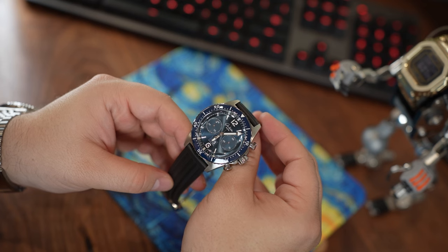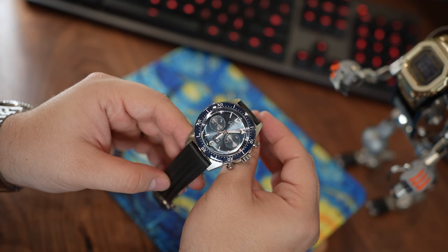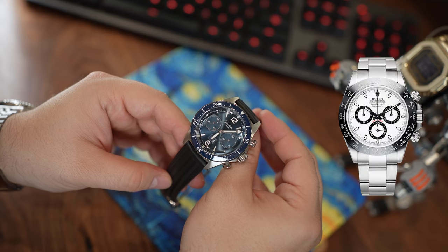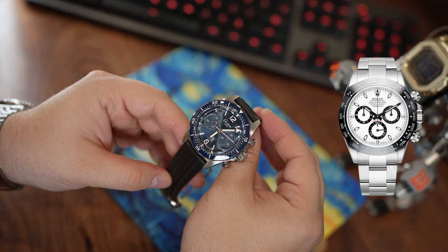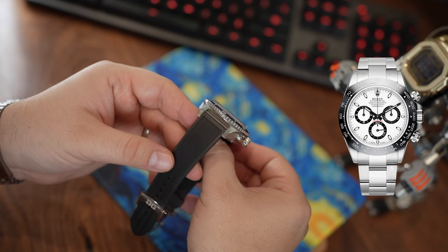Many will feel it is money wasted if the dial doesn't bear the name Rolex or similar. This watch retails for less than a stainless steel Daytona does, and I would imagine that 99 out of 100 watch collectors would probably pick a Daytona over this at retail price.